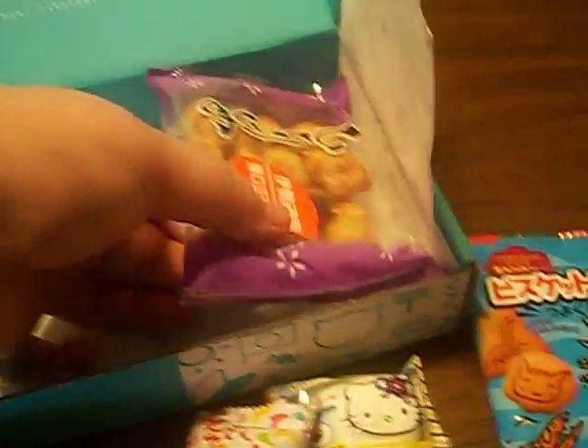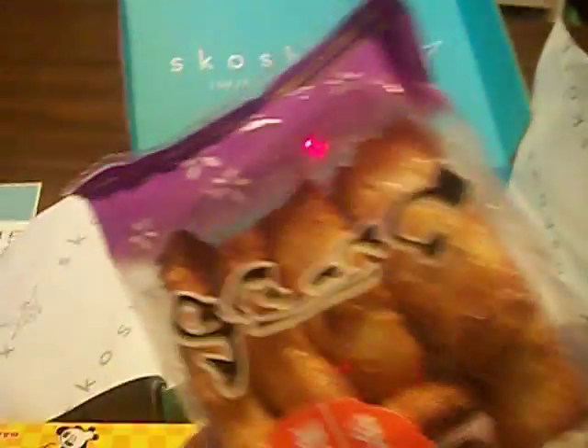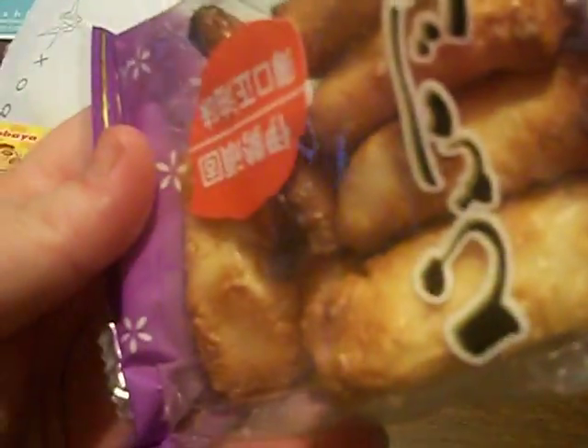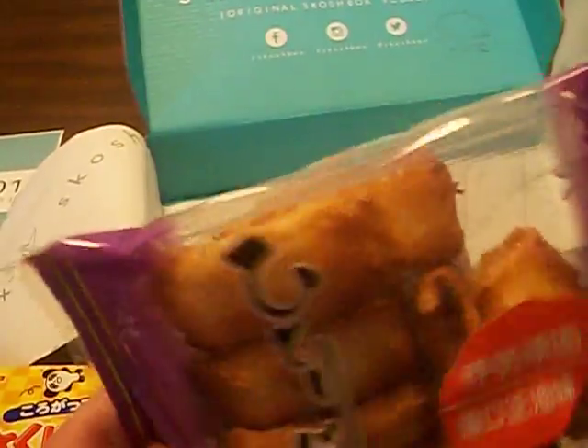And the last thing for Squish Box is probably some senbei. They look good. Senbei with us is sometimes a hit or a miss, but it looks good. It looks pretty tasty.